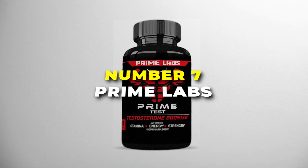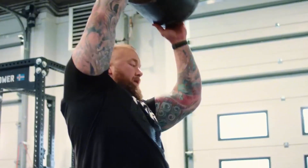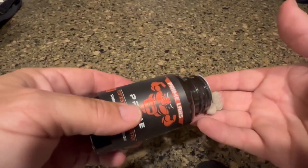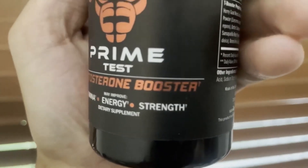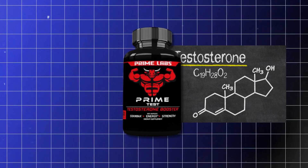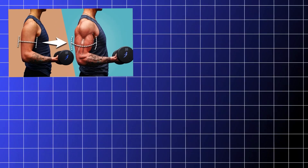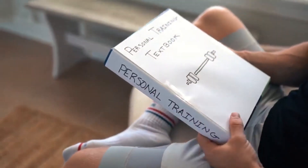Number 7 is the Prime Labs Testosterone Booster. This is the most budget-friendly option on our list. It's designed to help boost your stamina, endurance, and strength, making it easier to tackle your workouts and everyday tasks with more power. Each bottle comes with 60 caplets, so you've got a full month's supply. The key idea is to naturally enhance your testosterone levels, which can drop as you get older. More testosterone can mean better muscle growth, more energy, and improved performance.